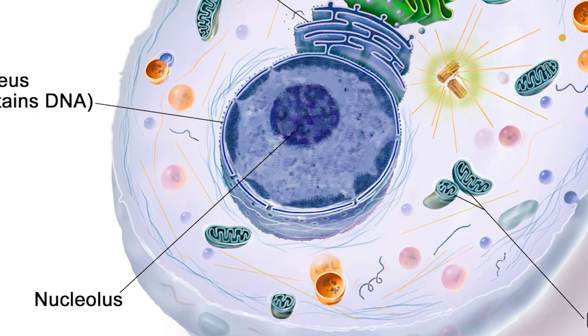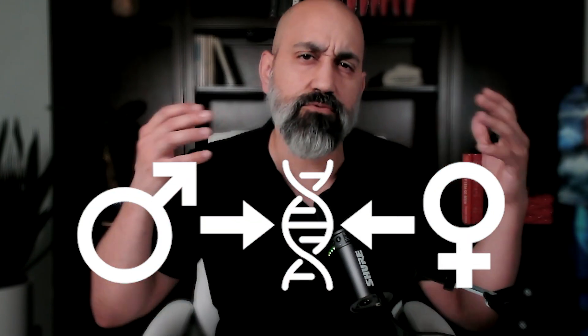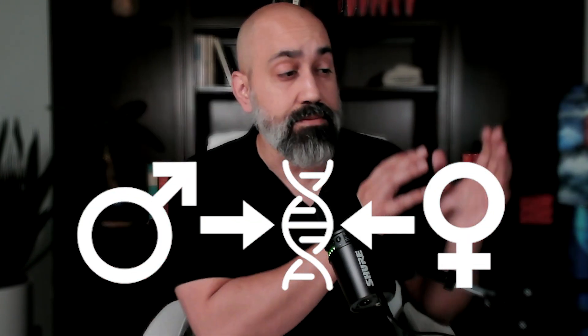These are risks that highlight just how little we truly understand about genetic modification. Before diving into the research, let me provide some crucial context. Every cell in your body actually contains two distinct genomes — two separate sets of DNA. The first and largest is your nuclear genome, located in the nucleus of your cells. This is what most people think of when they think about genetics — the DNA you inherit from both your mother and your father, containing roughly 20,000 genes that guide most of your cellular functions.